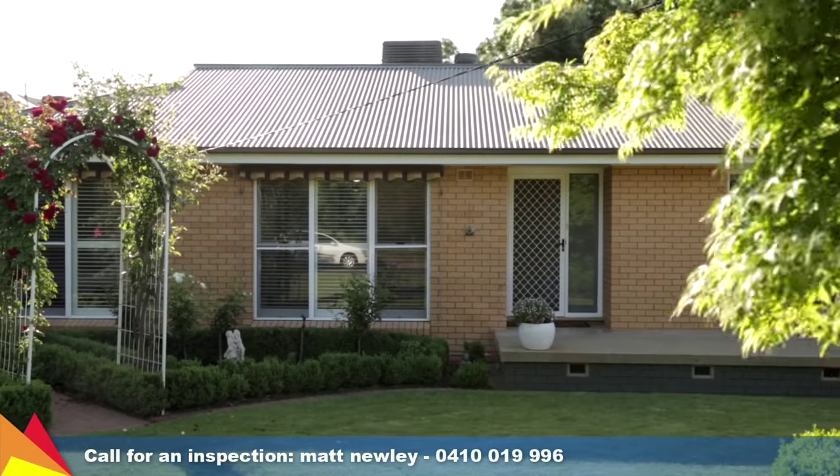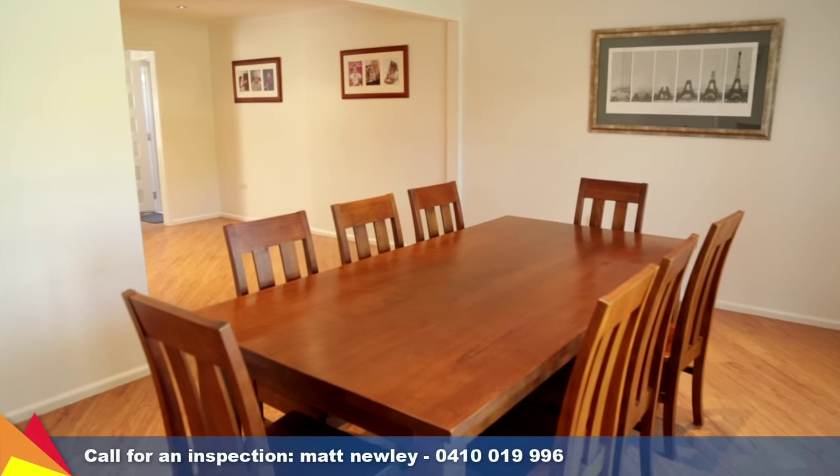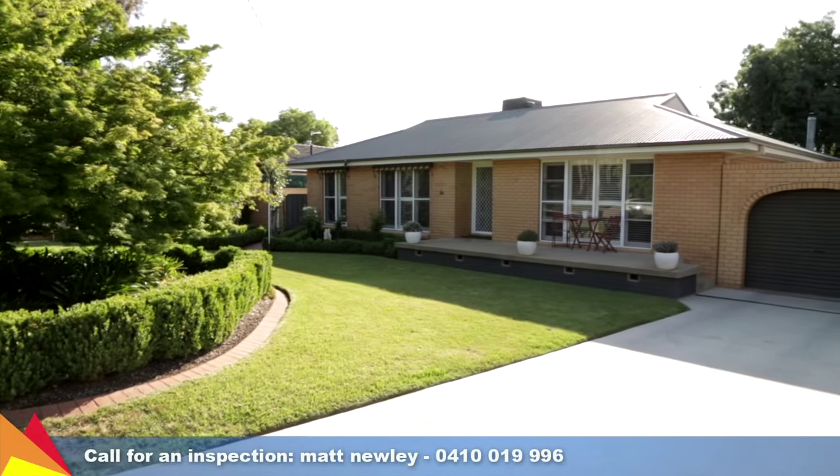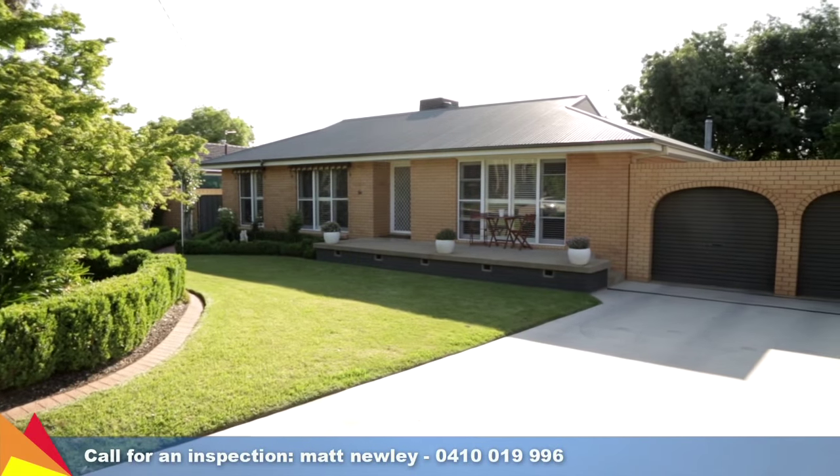You will enjoy the quiet location with minimal passing traffic, and it's only moments to walking tracks around Lake Albert. Presented to perfection, this quality built lakeside home is well worth your inspection.